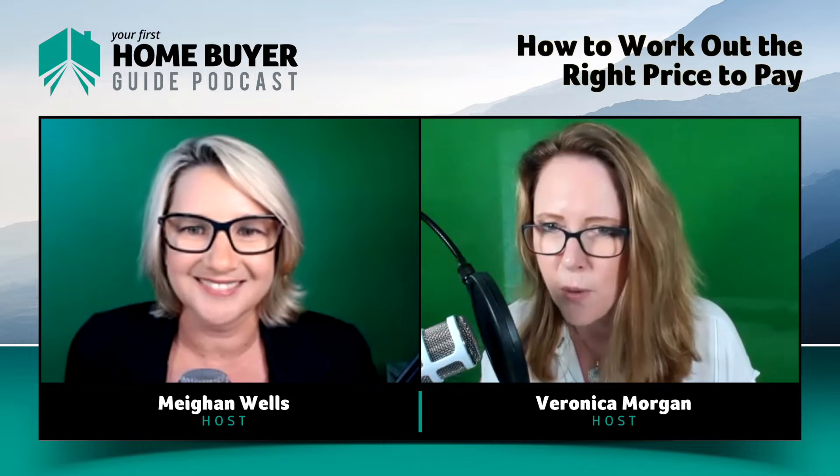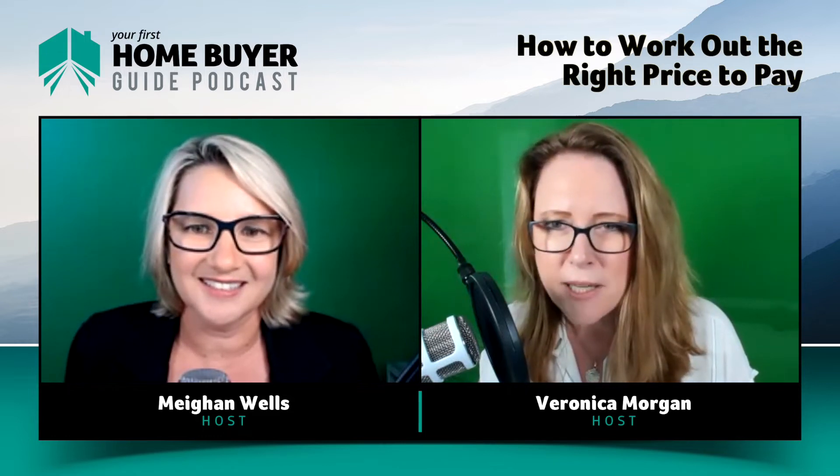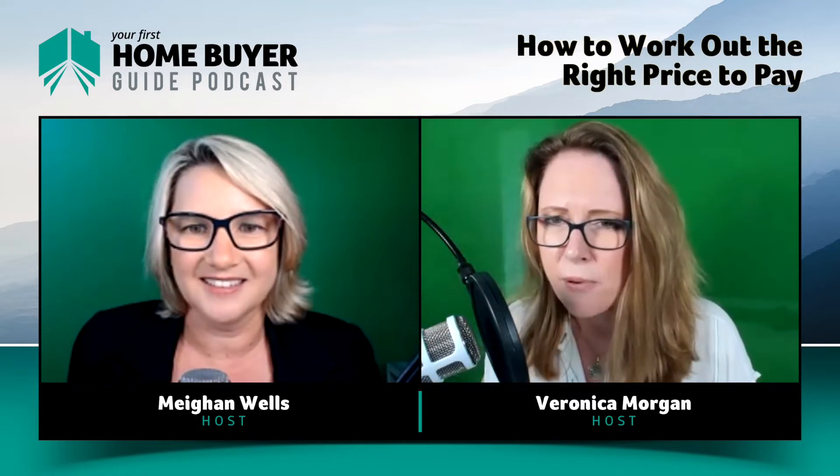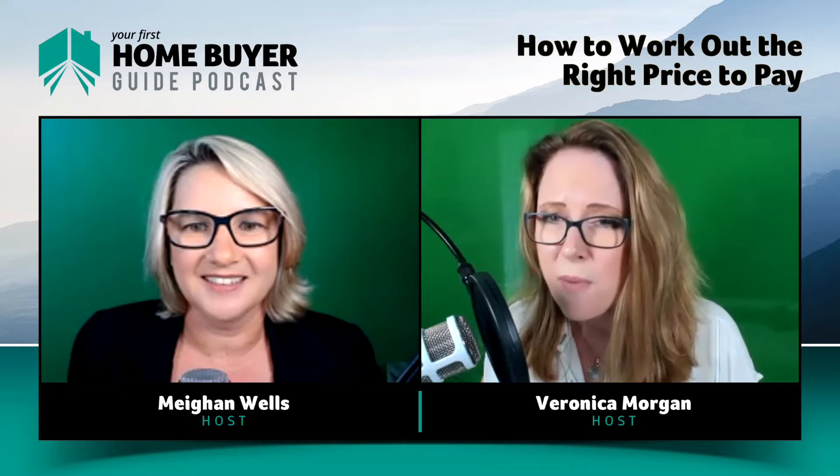We've got loads of great tips for you in this episode. If you'd like more useful tools, head over to the website homebuyeracademy.com.au. There you'll find free checklists that you can download, a free mini course on how to price a property, and our Where to Buy workshop for only $39. Priceless stuff really. Bargain.